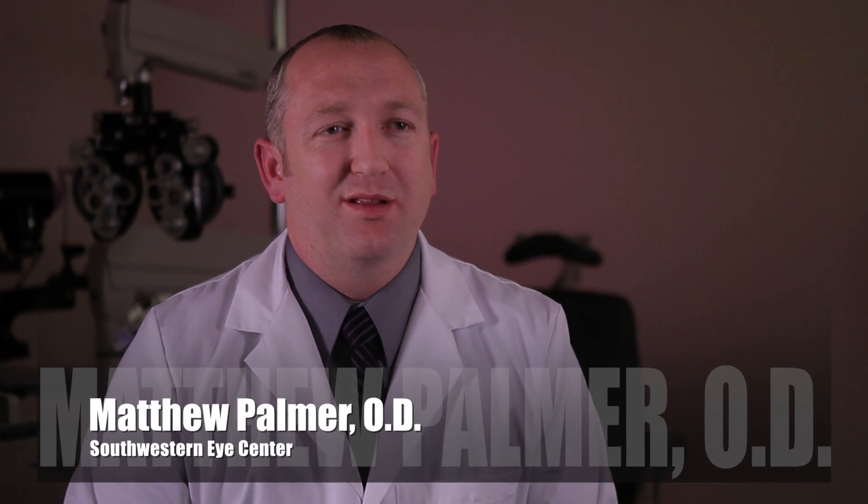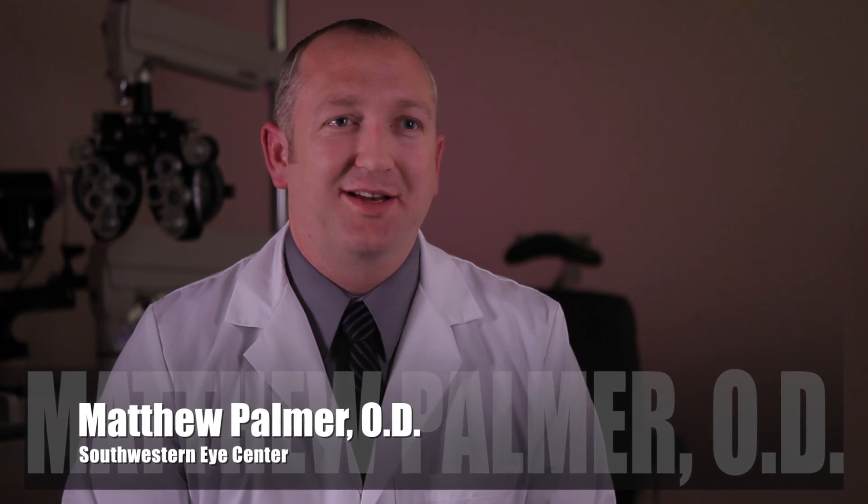Glaucoma is one of the leading causes of blindness — not to scare you right off the bat, but it's something you want to make sure you take seriously. A lot of times when the doctor says you have glaucoma, you don't have any symptoms. You can't see anything different; everything looks perfectly fine, just like it has the last 10 years.